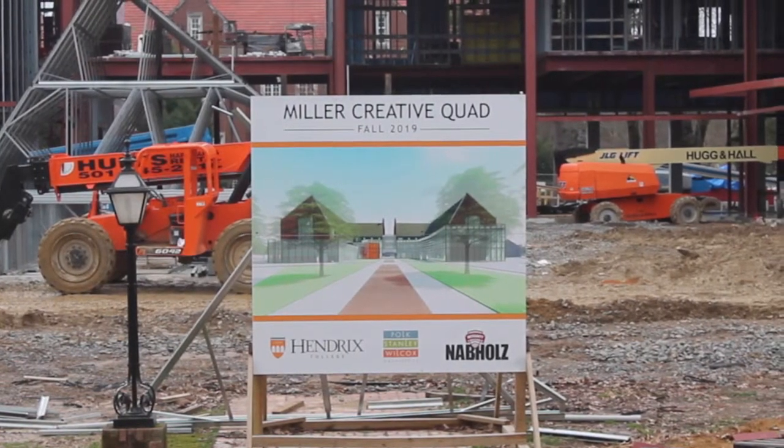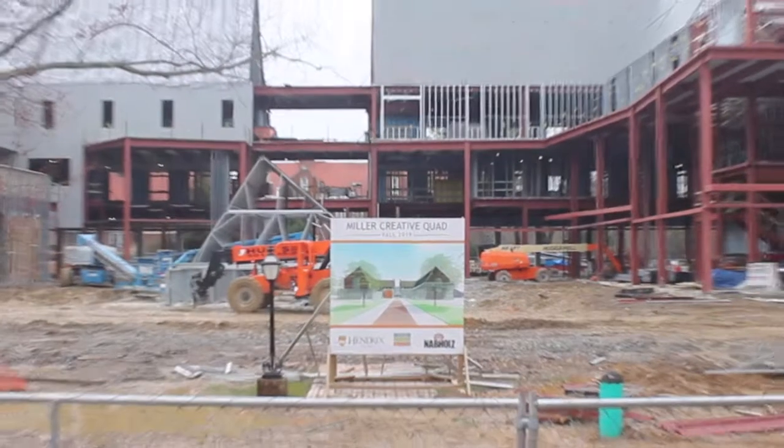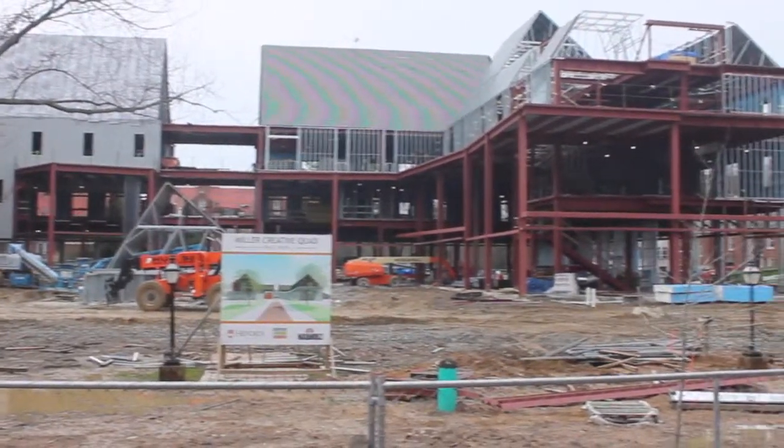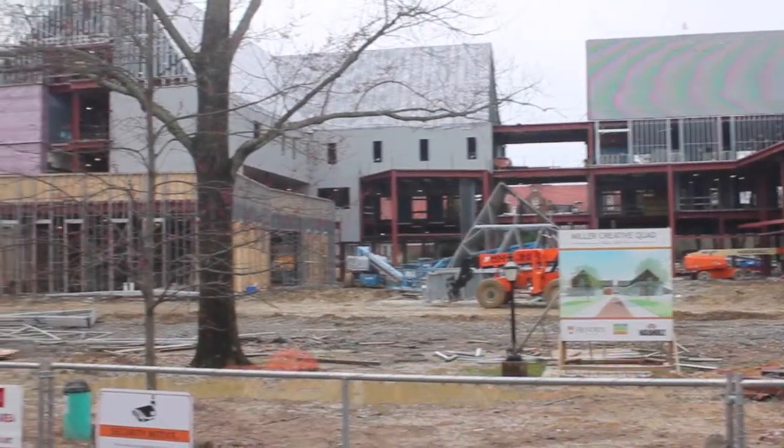Welcome to Hendrix's newest addition to campus, the Miller Creator Quad. It looks exactly the same as other buildings, but this time we've added glass.